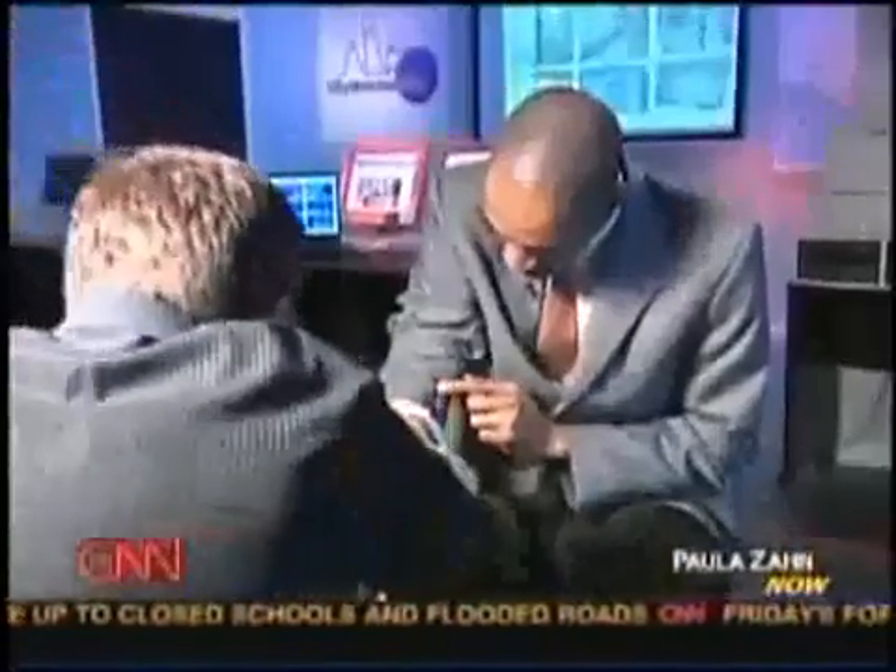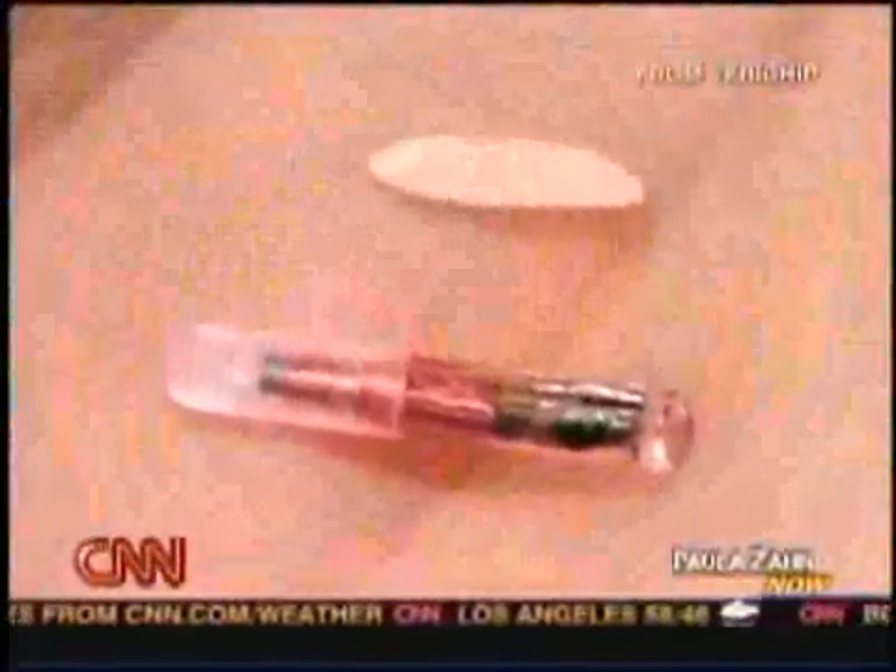Here's technology correspondent Daniel Seberg with tonight's eye-opener. "There's my chip right there — so you can actually see it. It's about the size of a grain of rice, and it feels like it too. But what that tiny chip can and can't do has become the source of much concern and confusion."